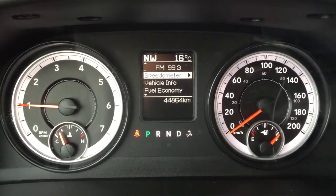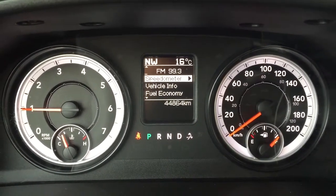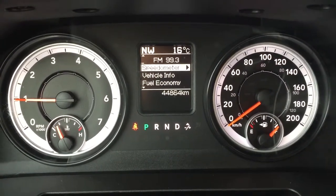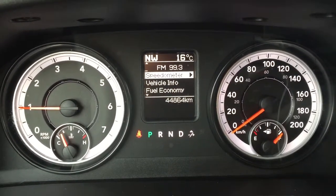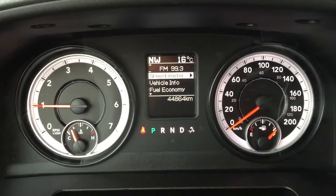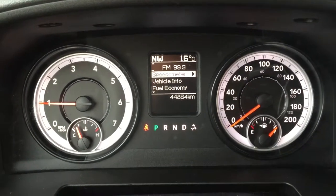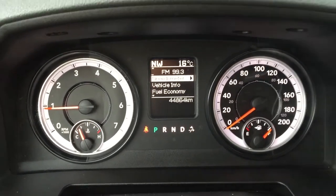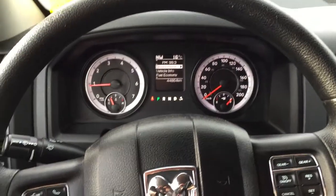We're facing northwest and it has warmed up to a gorgeous 16 degree day. You can also see that we're listening to 99.3 and we have 44,864 kilometers. So you will still have the balance of factory warranty — you'll want to double check with your product advisor when the vehicle was originally purchased as well as all the warranty options available to you.